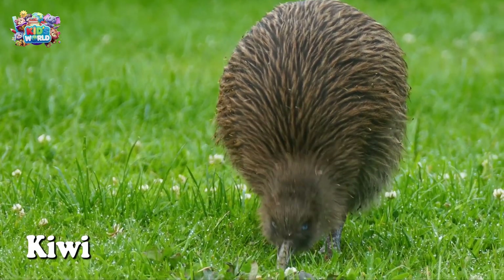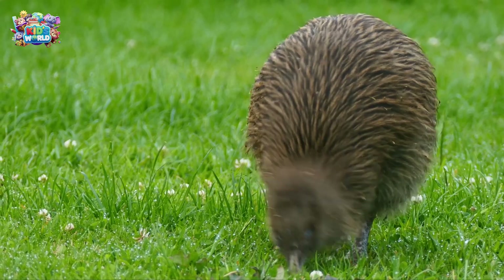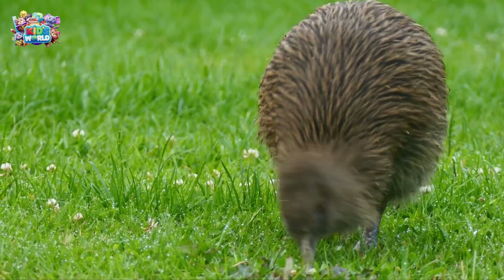Meet the kiwi bird. It's a flightless bird from New Zealand. Kiwis have long beaks to sniff out insects at night, and they're as small as chickens.